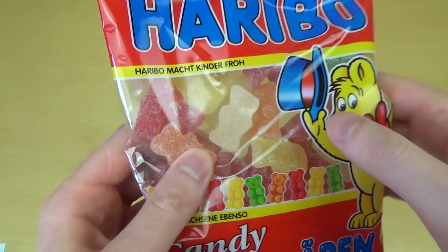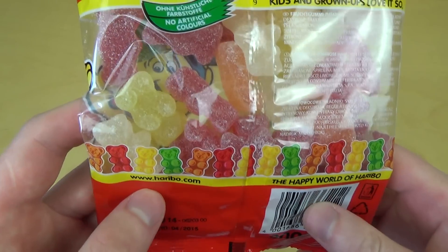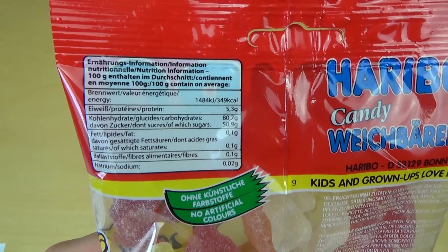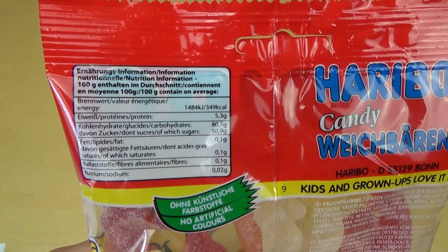Standard gold bears are kinda tight, so for people like me they have created the Soft Bears. It's very good. So here come the nutrition facts — it's 50.9% sugar.